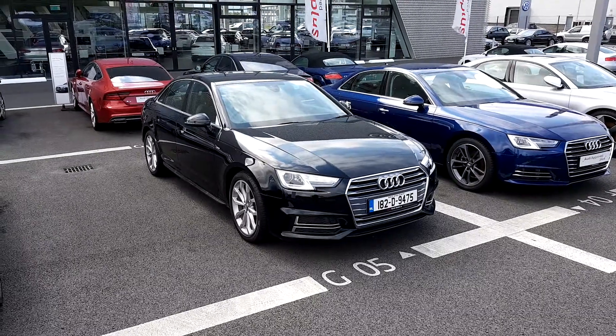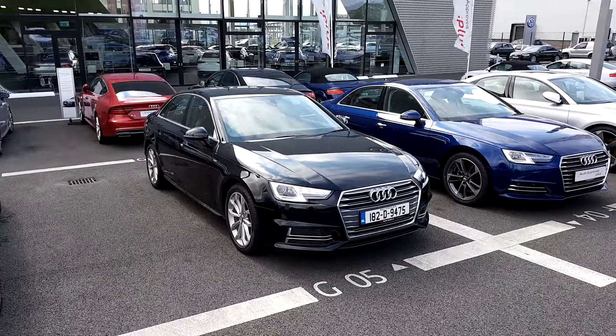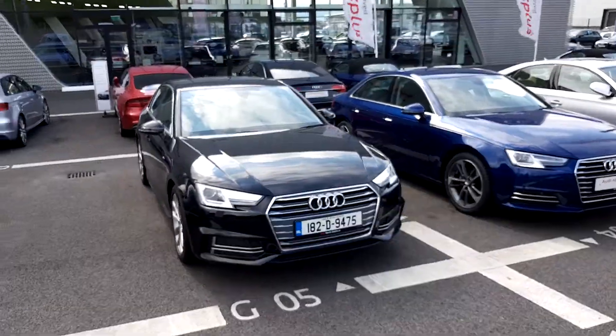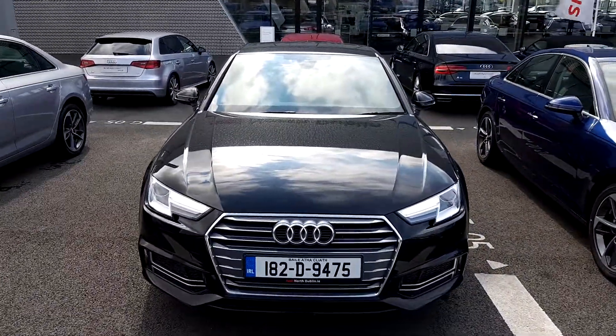Adrian here from Audi North Dublin, and today we'll take a closer look at this 182 Audi A4 saloon. It's an outstanding car, finished in brilliant black — very sharp looking, especially given that this is an S line model. Let's take a walk around it and I'll draw your attention to a few key features.